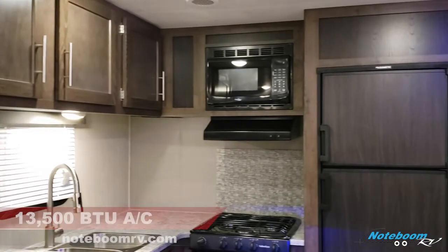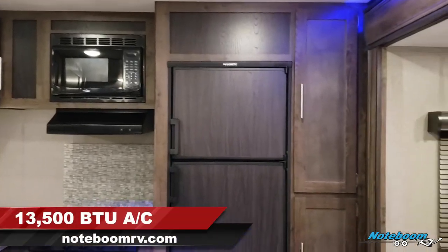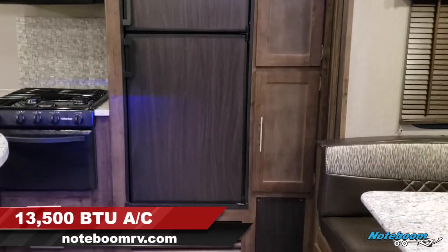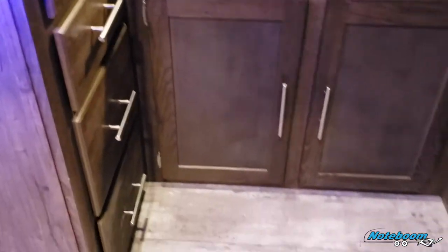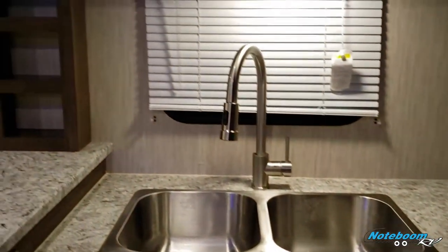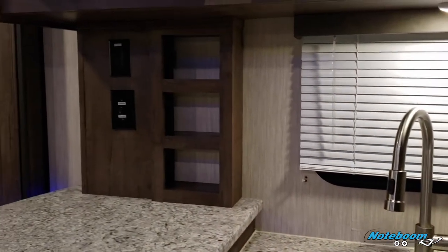Plenty of countertop space here. Six cubic foot refrigerator with storage right next to that. Three burner stove top. Plenty of drawer storage here in the kitchen as well, plus a stainless steel sink and a little spice hutch right there.